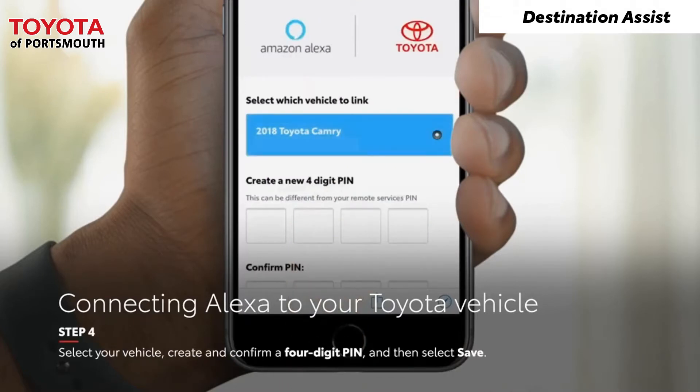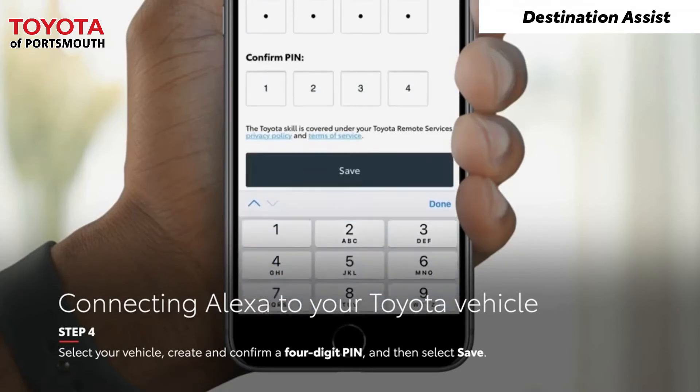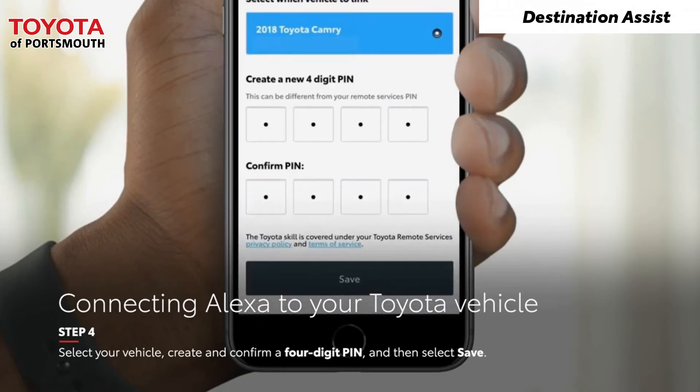Select your vehicle, create and confirm your 4-digit PIN, and then select Save.